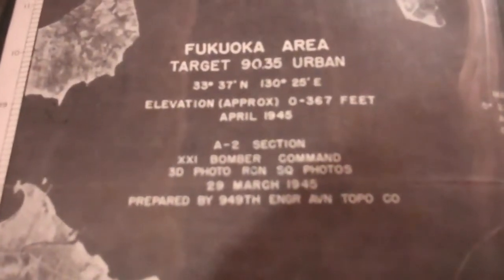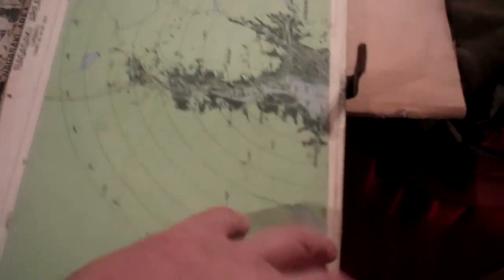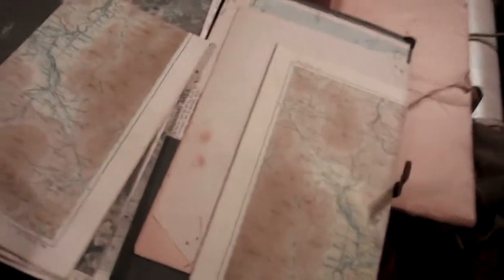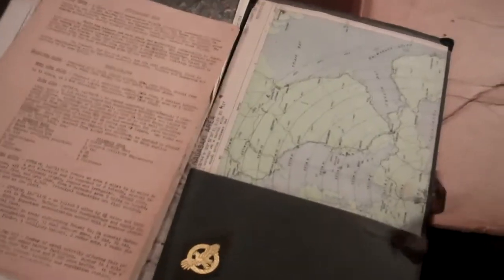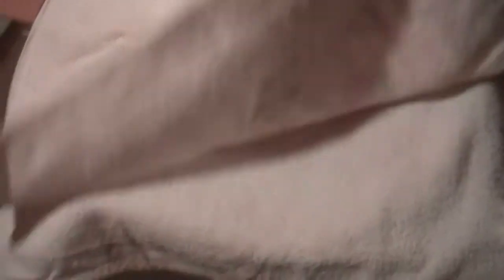Aerial photos showing where to drop the bombs. And oddly enough, here's a beach towel that was made available to the military. It says they were on Guam in 1945.